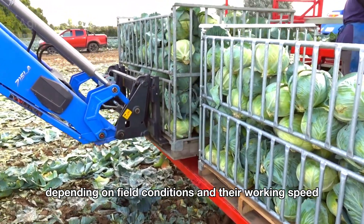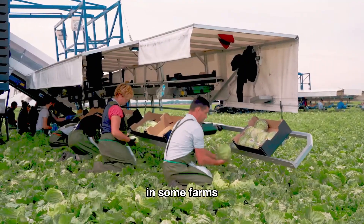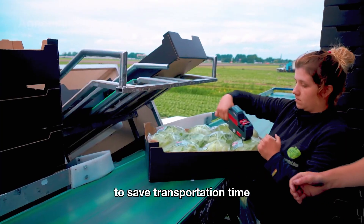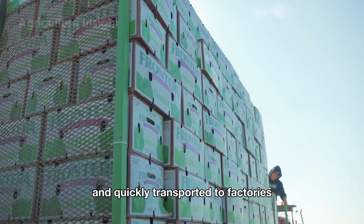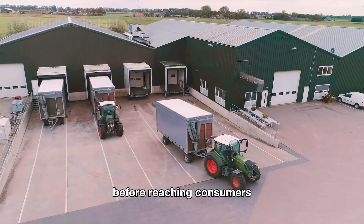Depending on field conditions and working speed, efficiency varies. In some farms, cabbages are even packed directly in the fields to save transportation time. The packed crates are then neatly loaded onto trucks and quickly transported to factories, where the cabbages undergo more thorough processing before reaching consumers.